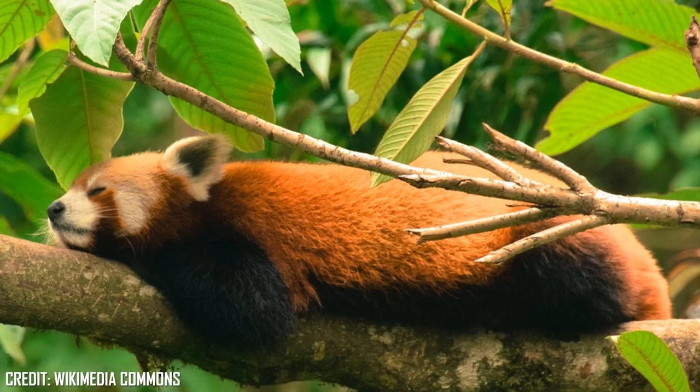Red pandas are largely herbivores feeding on bamboo, which makes up 98% of their diet. However, they have been cited feeding on fruits, eggs, small mammals and even birds. Bamboo, however, is not very nutritious, which is why they eat the youngest, most energy-rich leaves.